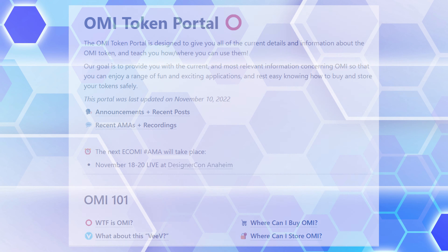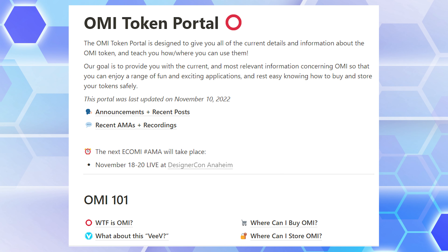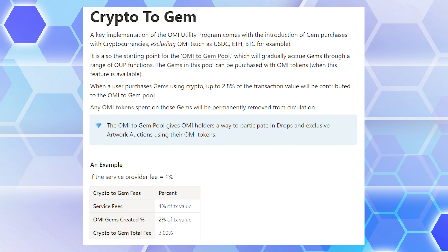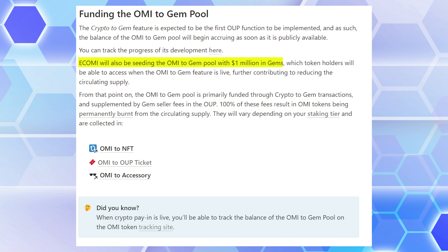You can access the OUP from the eKomi portal — I'll link that down below. Let's start by looking at Crypto2Gem. This is the process where you can use non-OMI cryptocurrencies to buy gems in the app. This activity will help fund the OMI-to-gem pool, so when you convert OMI to gems it would get paid out from this pool.